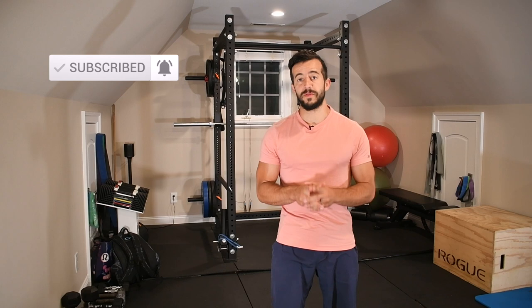Hey, welcome to the channel. It's Jack, the muscle and mobility maker with Stronghold Strength and Conditioning. Today we're going to be talking about how to recognize if you're in anterior pelvic tilt throughout your day. Make sure you take a moment and hit that subscribe button so you don't miss out on future content. Every Saturday I'm putting out videos showing you how to resolve aches and pains, prevent injuries, and overall optimize your performance inside the gym and outside of it.